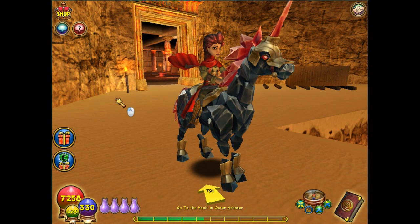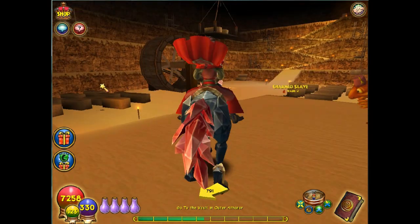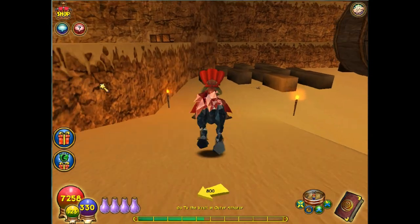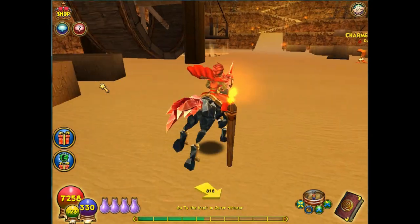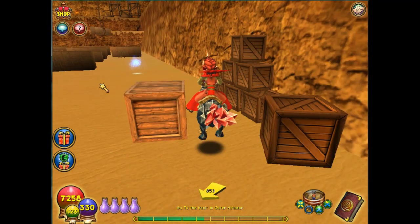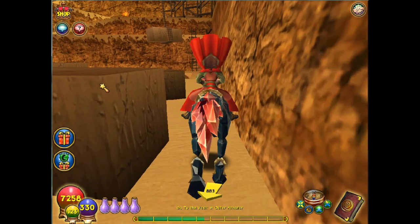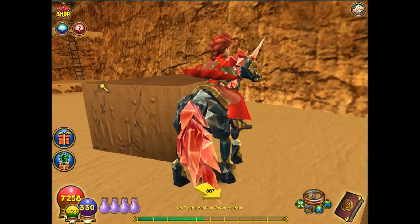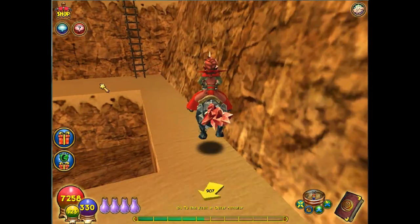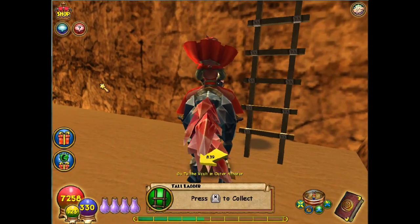We've made our way to Krokotopia and gone into the pyramid over to the Chamber of Fire Excavation Site — that's the one to the left. Go down and all the way around to the right, just hug that wall, try not to get blocked by the blocks, and you'll see the ladder — that's a freebie.